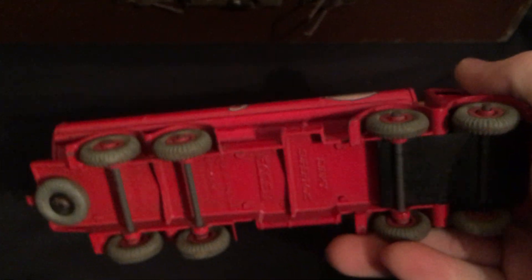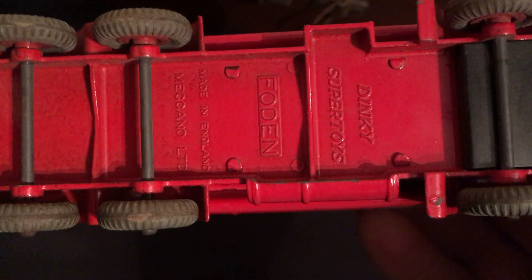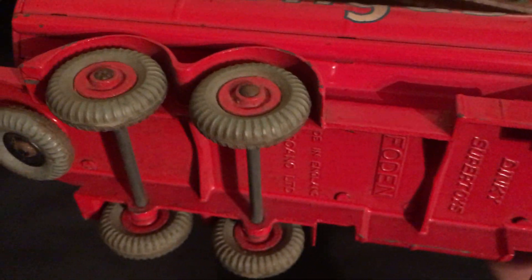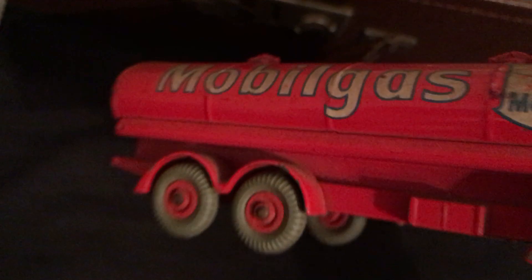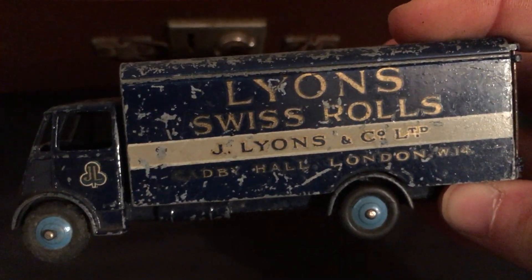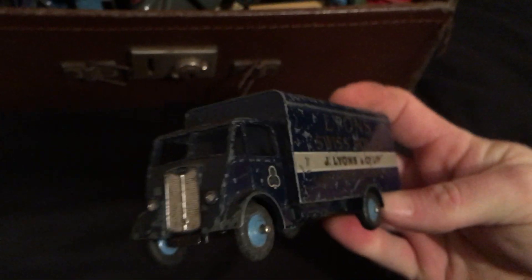Next is the Mobil Gas truck. Again, all of these are used — none of them I would say are mint. This might be a foreign edition. The wheels look okay, and there are a few little chips — someone's pride and joy many years ago. That's that one. Then there's a Lyons Swiss Rolls van — again a few marks, but the doors still work.